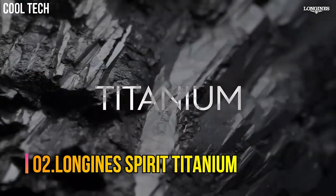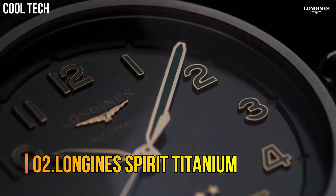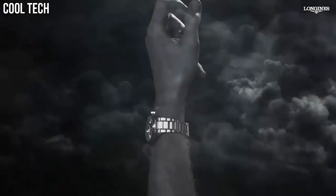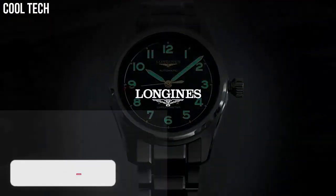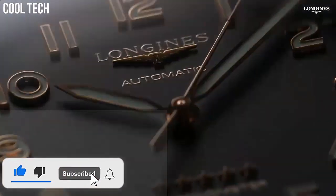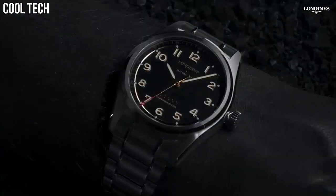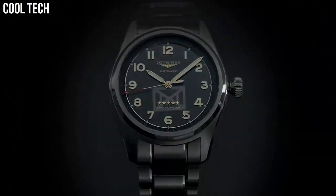Number 2: Longines Spirit Titanium. The Longines Spirit collection has taken a new step forward with timepieces forged from titanium, in homage to the world of aviation where the collection originated. The combination of a strong, sleek aesthetic and state-of-the-art technology gives these new models exceptional character.